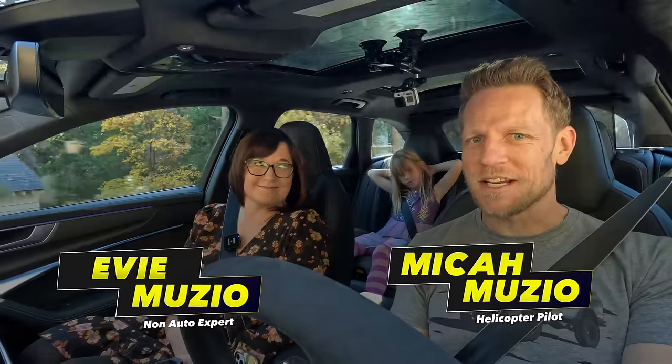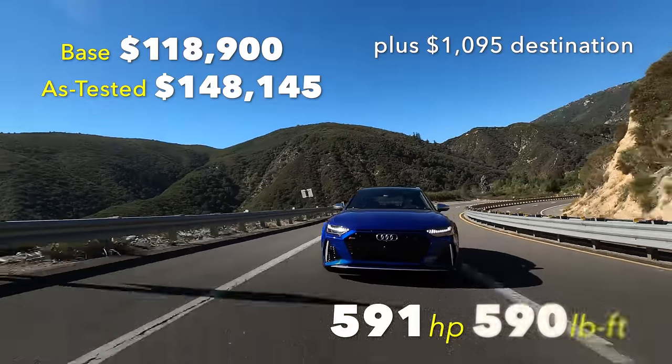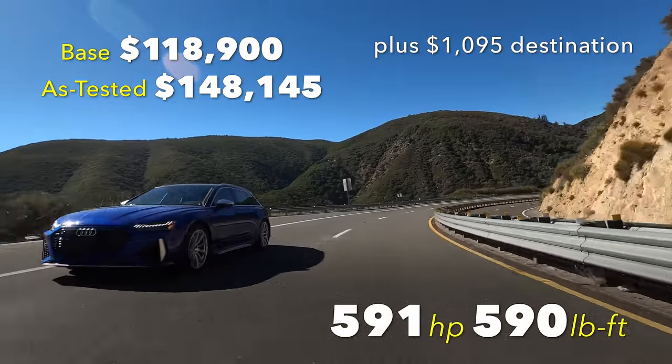We're driving an Audi RS6 Avant. It's a roughly 600 horsepower all-wheel drive wagon. We're going to have Evy floor this thing from a stop, but first let's begin with the interior.